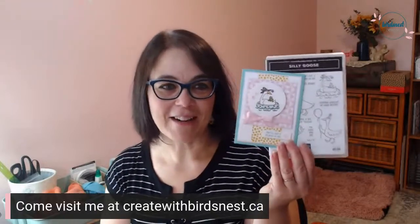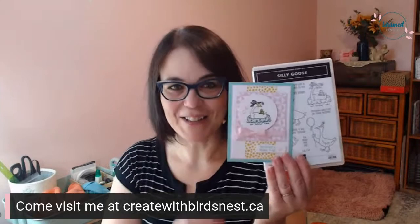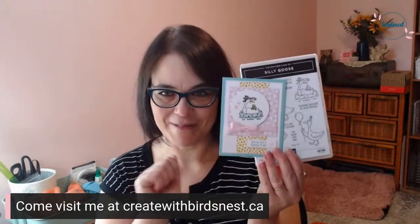Today we have Tutorial Tuesday featuring the adorable photopolymer stamp set, Silly Goose. We focused on this one yesterday as well and made a super sweet card using our challenge of the week, our sketch challenge. If you missed that, go back to my YouTube videos and check it out, or check it out on Facebook or on my blog. All of the information and how to find me is on my website at createwithbirdsnest.ca.